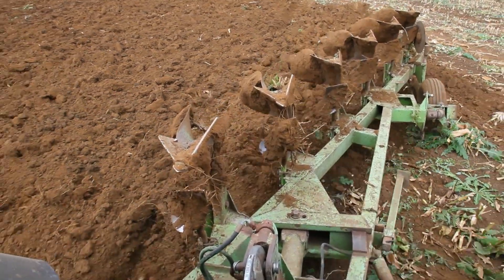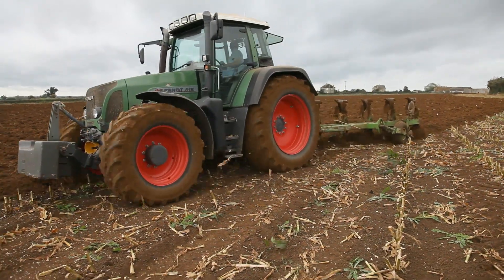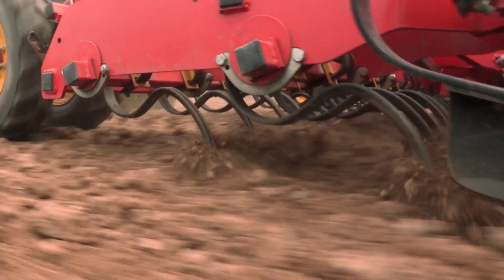First, the field is ploughed. And then the seeds are planted.